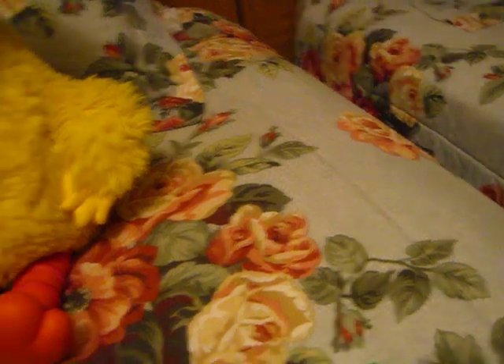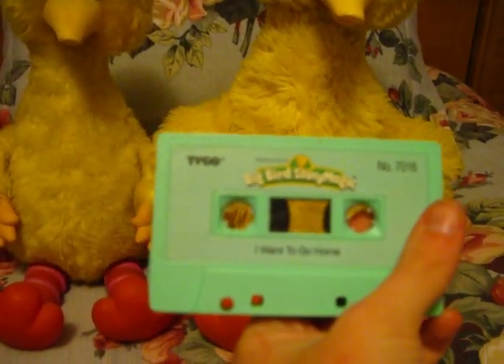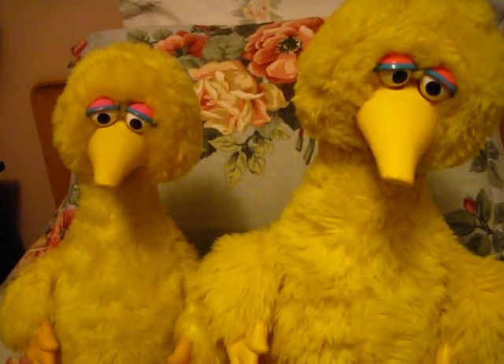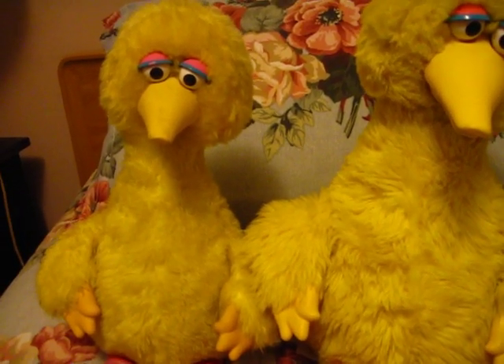Interestingly enough, both of these toys work off of the same cassettes. Right here I've got 'I Want to Go Home,' one of my favorite tapes when I was little, so I'm going to put this in the Ideal Big Bird first and then the Tycho one, so you can see the difference in playback.